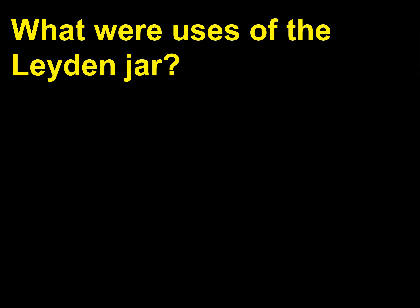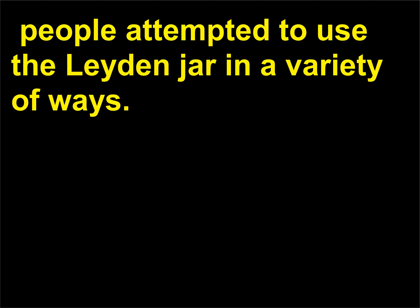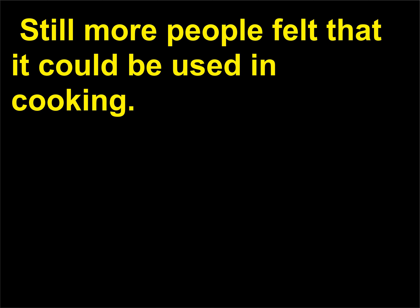What were uses of the Leiden jar? In the late 18th and 19th centuries, people attempted to use the Leiden jar in a variety of ways. Some felt that it could cure medical ailments, and many doctors used the jar as primitive electroshock therapy. Others used it as a demonstration device and for entertainment purposes. Still more people felt that it could be used in cooking — try cooking a turkey with an electrical spark.